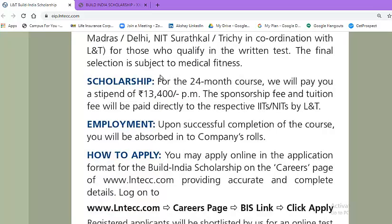Regarding the scholarship: for the 24-month course, L&T will pay you a stipend of Rs. 13,400 per month. The sponsorship fees and tuition fees will be paid directly to the respective IITs and NITs by L&T. Upon successful completion of the course, you will be absorbed into the company's roles.